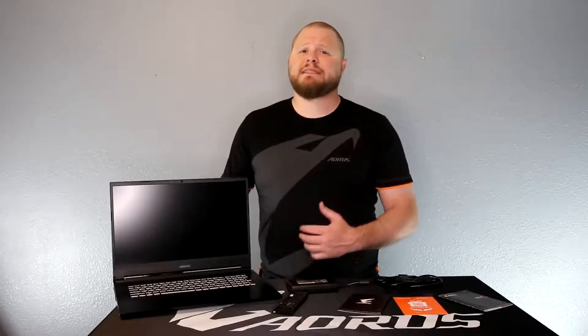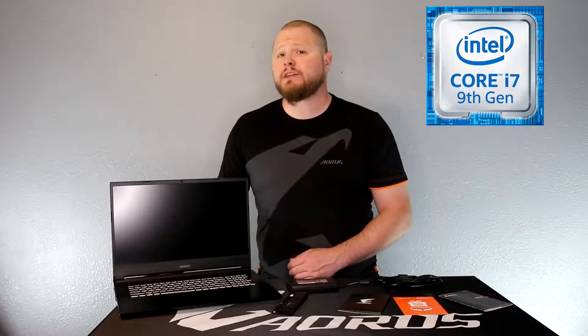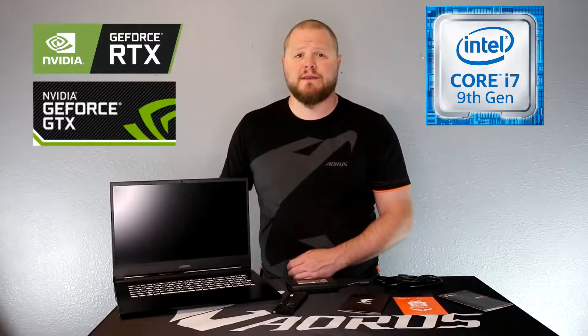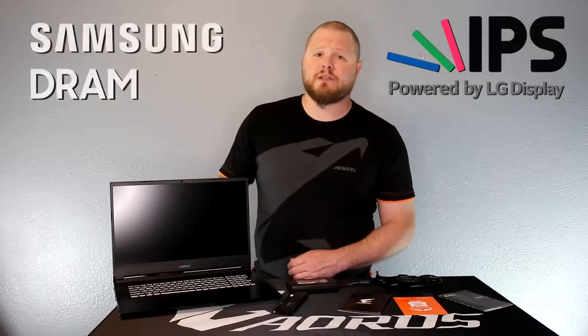The new Auris 7 comes stacked with hardware options. Coupled with an Intel Core i7-9750H processor, you will have the options of an RTX 20 series or GTX 16 series graphics cards to provide you exceptional performance. The Auris 7 will also come complete with premium components from world-renowned manufacturers, such as LG for the 144Hz IPS panel and Samsung RAM modules.